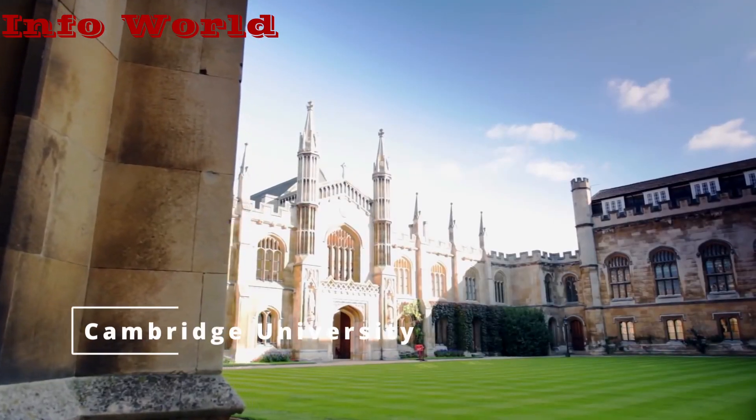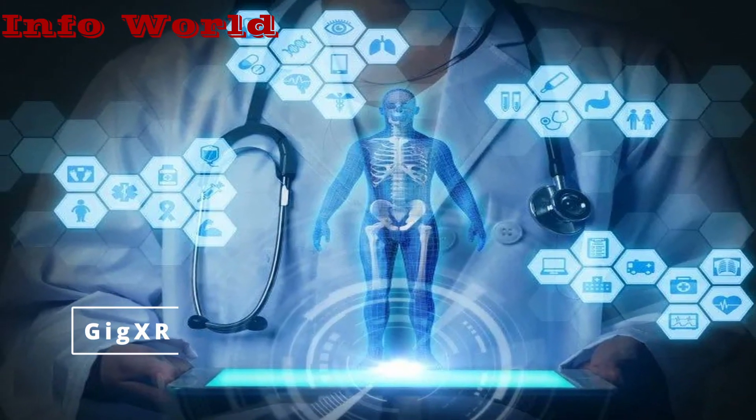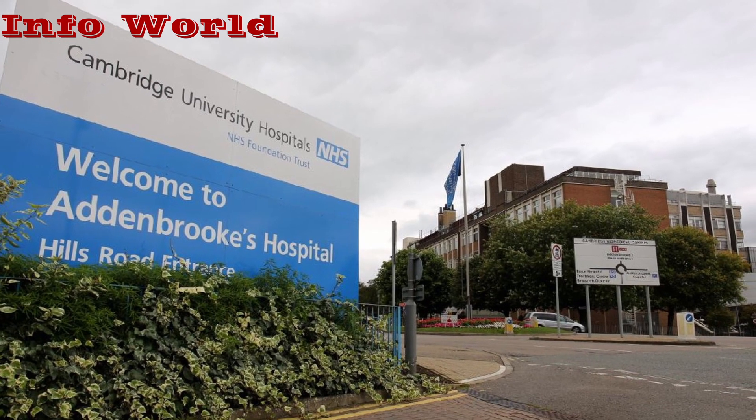The technology is being developed by the University of Cambridge, GigXR — a Los Angeles-based software business — and Cambridge University Hospital's NHS Foundation Trust, CUH.